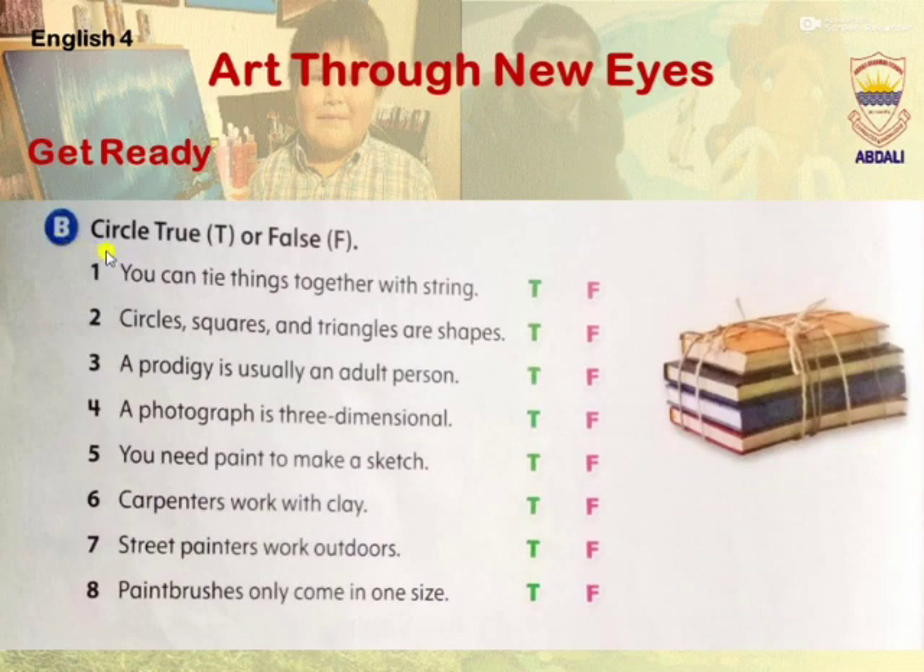B. Circle True or False. First: you can tie things together with string. Yes, it's true. Second: circles, squares and triangles are shapes. Yes, it's true.